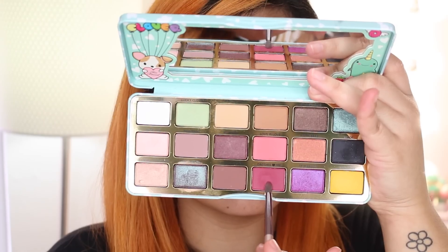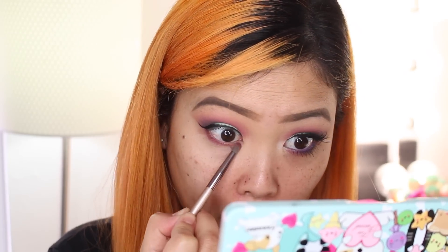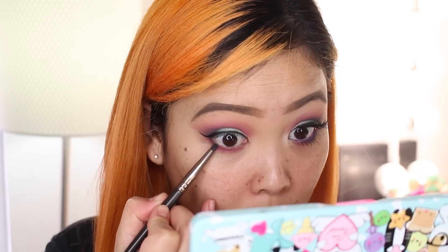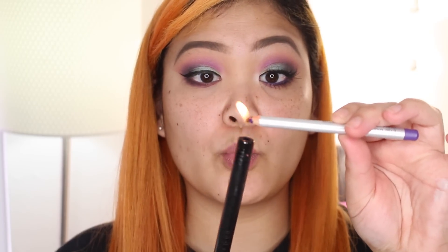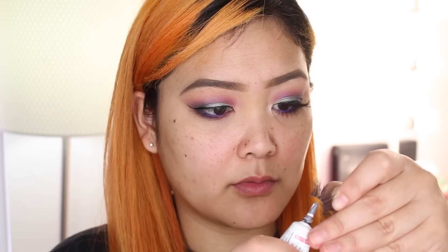Going back into the magenta shade Daddy Hearts Me, I'm taking that on a small pencil brush and bringing that onto my lower lash line. With the shade Wolf, the darker shade from the outer corner, I'm placing that on a pencil brush on the outer half of the lower lash line. Now I'm heating up this Prestige purple eyeliner pencil with a lighter — a little trick if your pencil is dry and drags, warming it up helps it glide right across. I'm using that purple on my waterline.